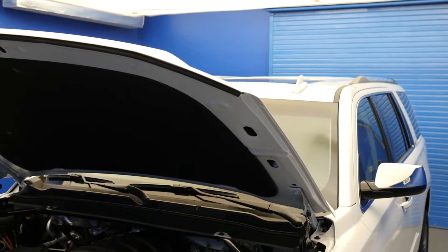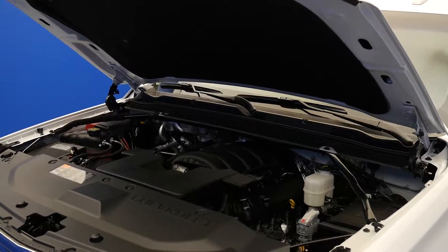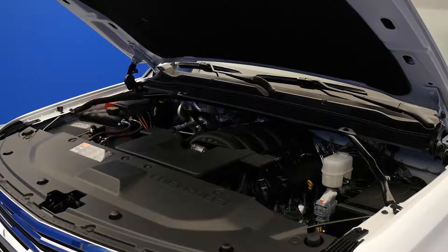Number 1: Direct Injection. Direct injection is a variant of fuel injection employed by modern 2-stroke and 4-stroke gasoline engines. The gasoline is highly pressurized and injected via a common rail fuel line directly into the combustion chamber of each cylinder. The major advantages of a direct injection engine are increased fuel efficiency and high power output.